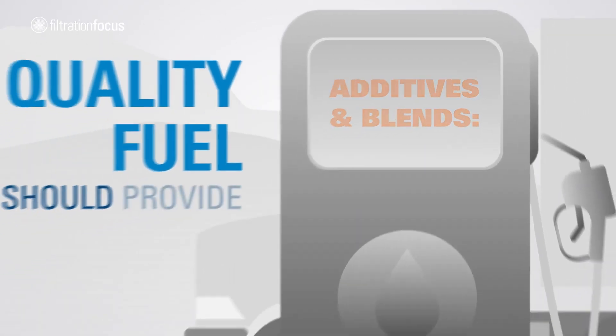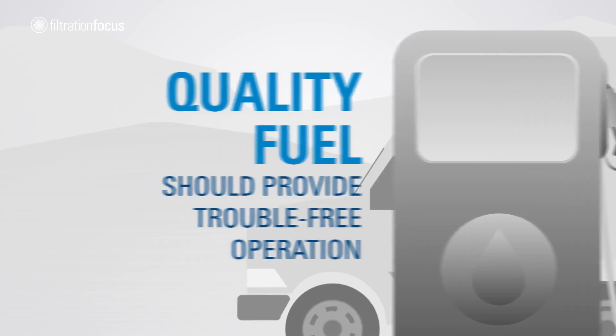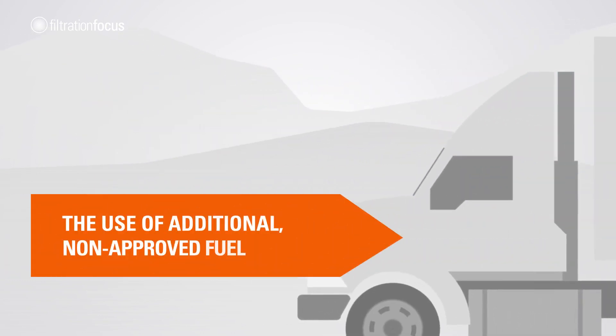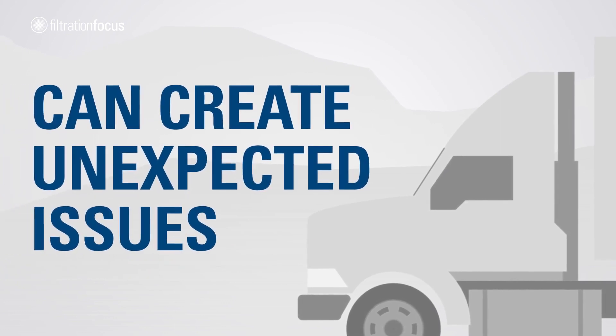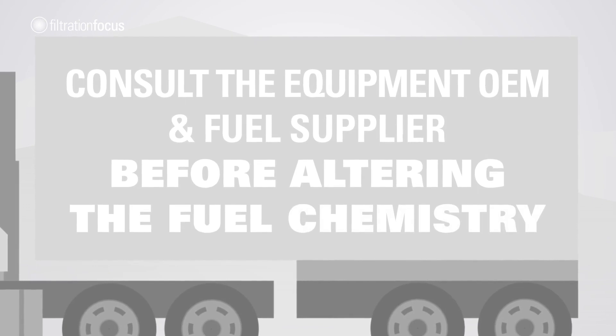Quality fuel should provide trouble-free operation. The use of additional non-approved fuel additives can create unexpected issues. Consult the equipment OEM and fuel supplier before altering the fuel chemistry.